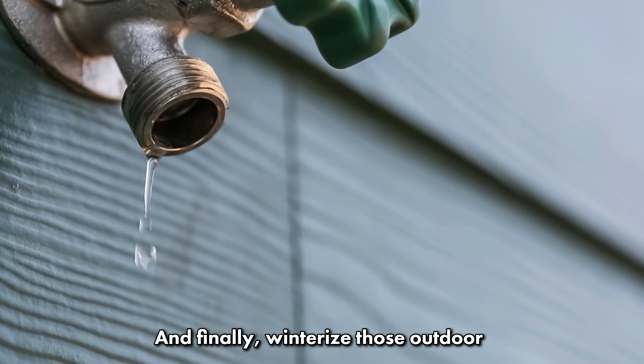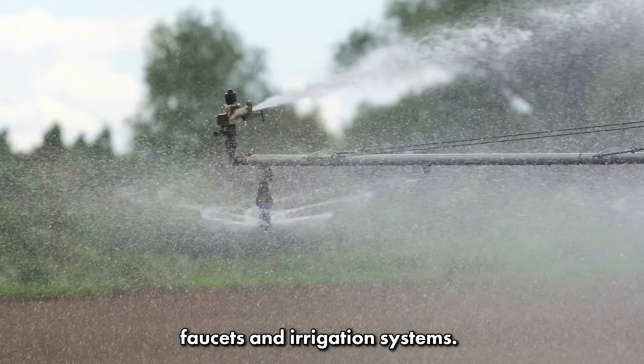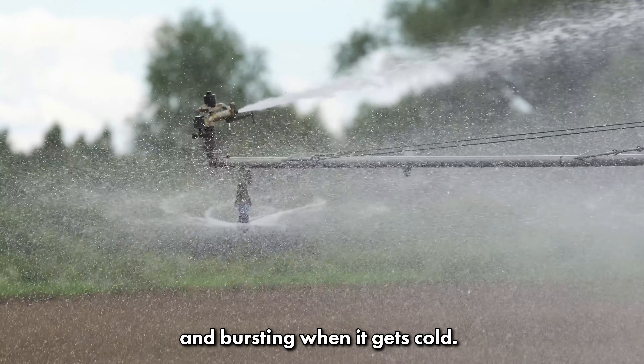And finally, winterize those outdoor faucets and irrigation systems. This helps prevent pipes from freezing and bursting when it gets cold.